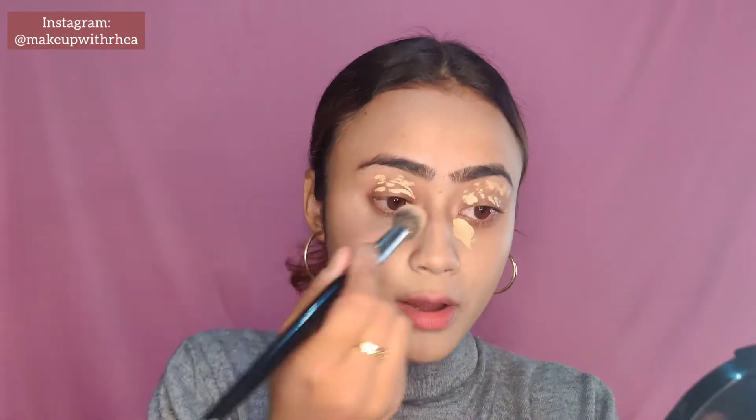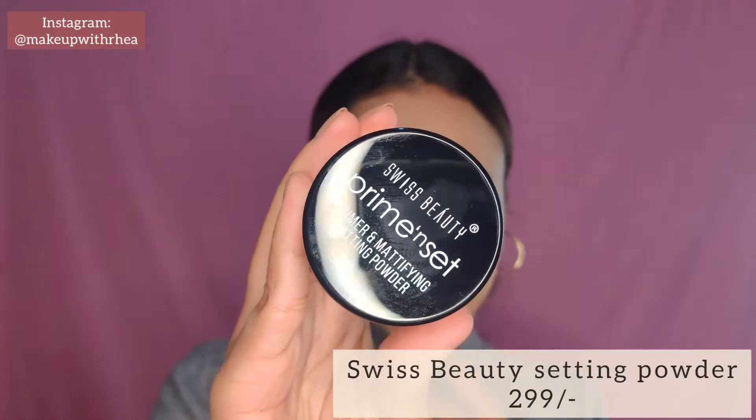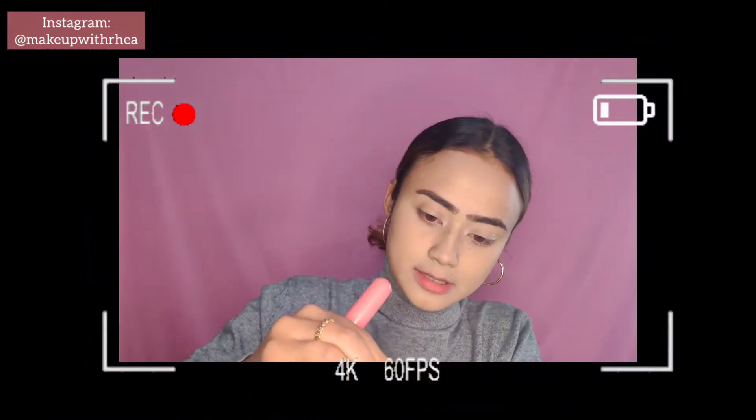This concealer is so full coverage — it can honestly be compared to high-end ones. For powder today I have a new product: the Swiss Beauty Prime and Set mattifying setting powder. I bought this for a specific upcoming video but I'm using it now since I don't have another loose powder on hand. This was around 200 to 300 rupees — I'll put the exact price on screen. It comes with a puff, and I'm going to take a brush and pick up a little bit of product.